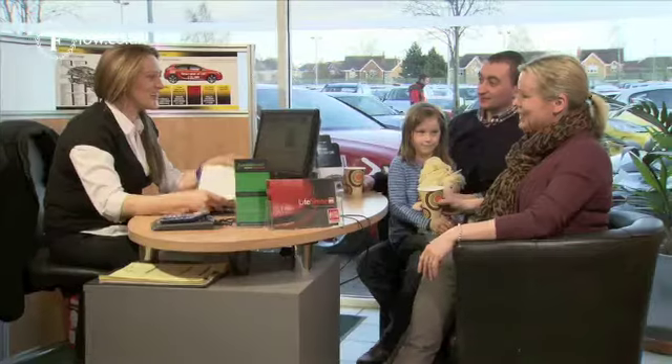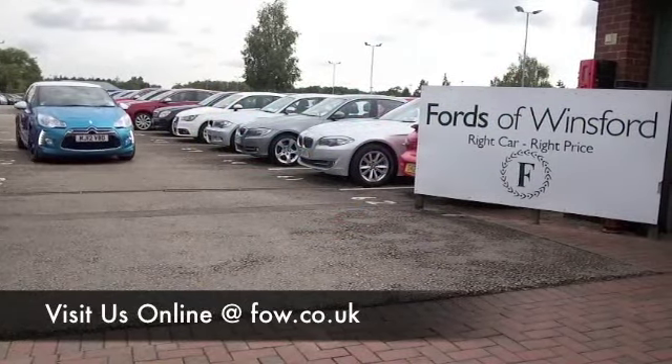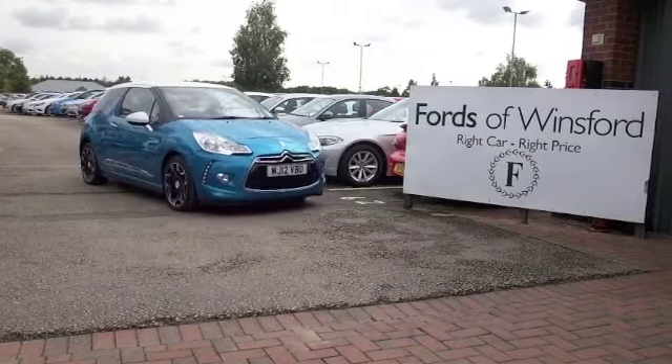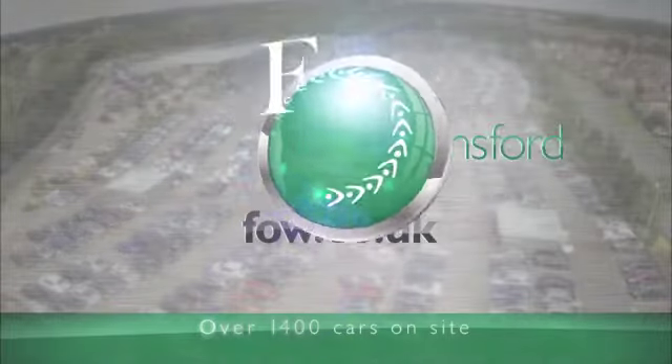Don't forget you can ring and reserve with no obligation. Bring your licence with you and you can have a test drive and see what you think. Come and discover this great car for yourself at Fords of Winsford.